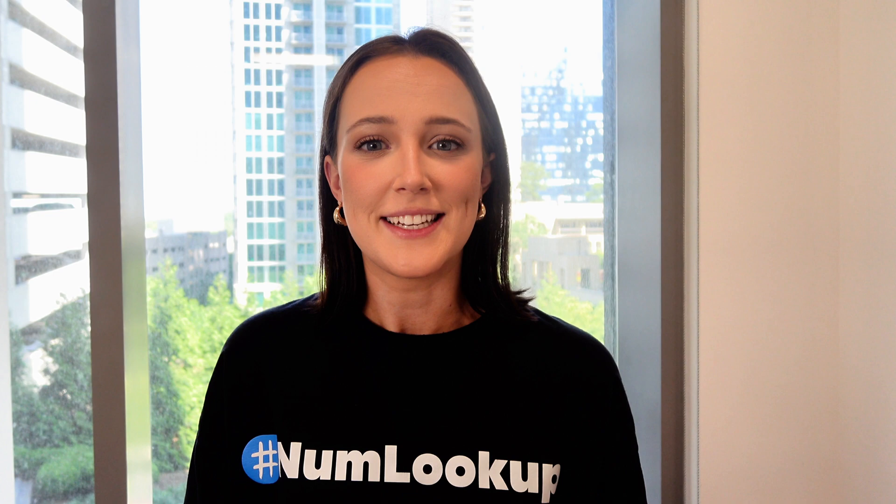Hey everyone, it's Nicole here from NumLookup, your go-to source for all things phone number related. Today we're diving into a term you might have heard but might not fully understand: fixed VoIP phone numbers. So grab a coffee, sit back, and let's get into it.